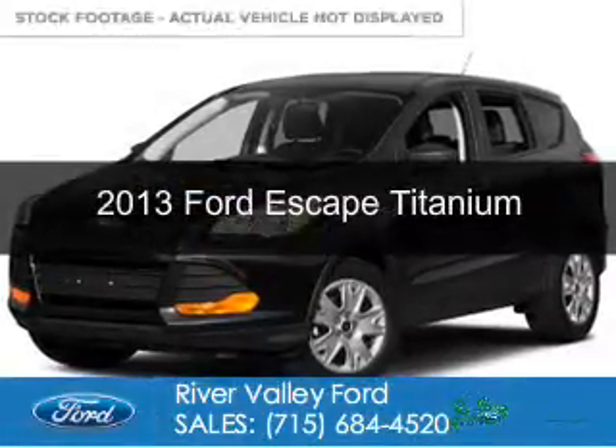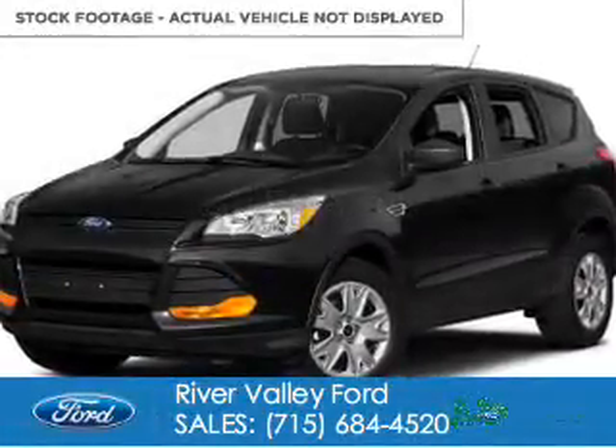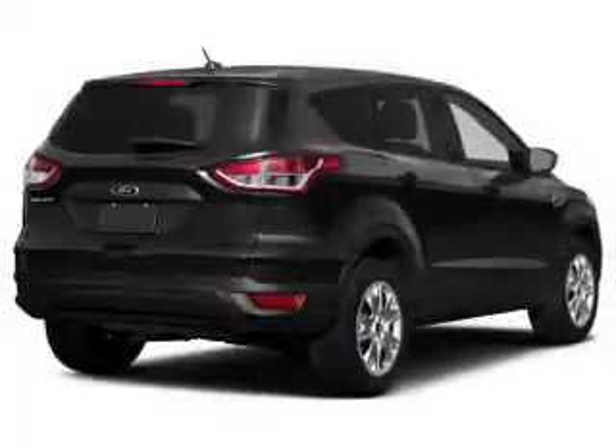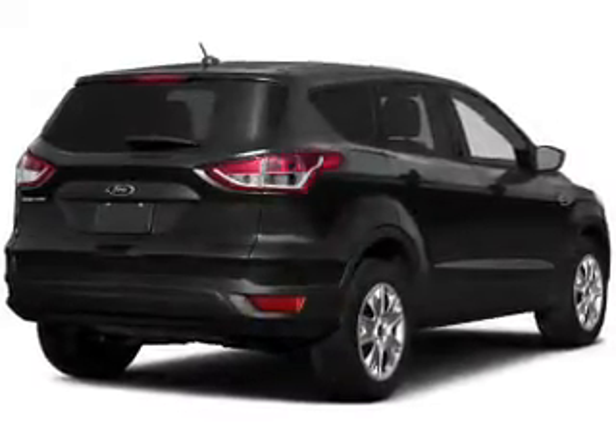This is a certified pre-owned 2013 Ford Escape. It's powered by four-wheel drive, a two-liter four-cylinder engine, and a six-speed automatic transmission.